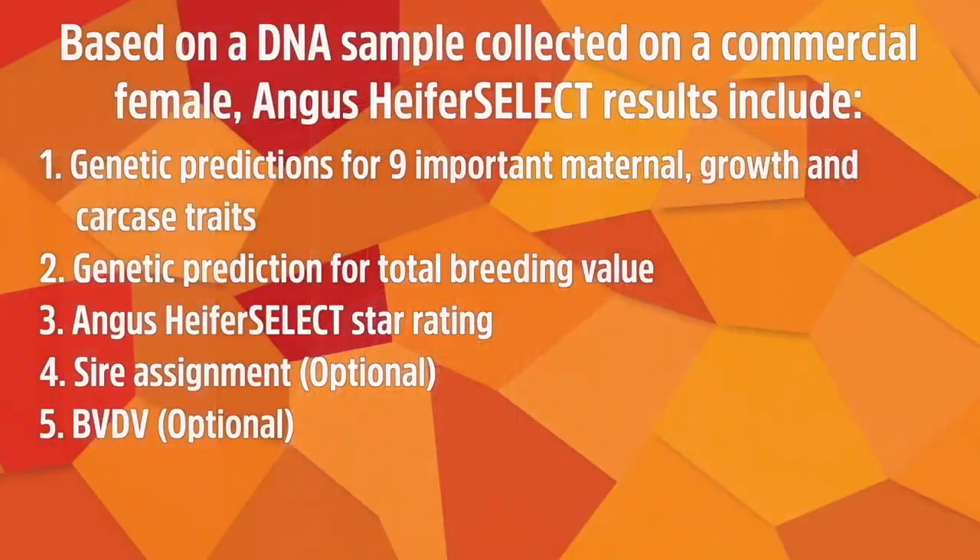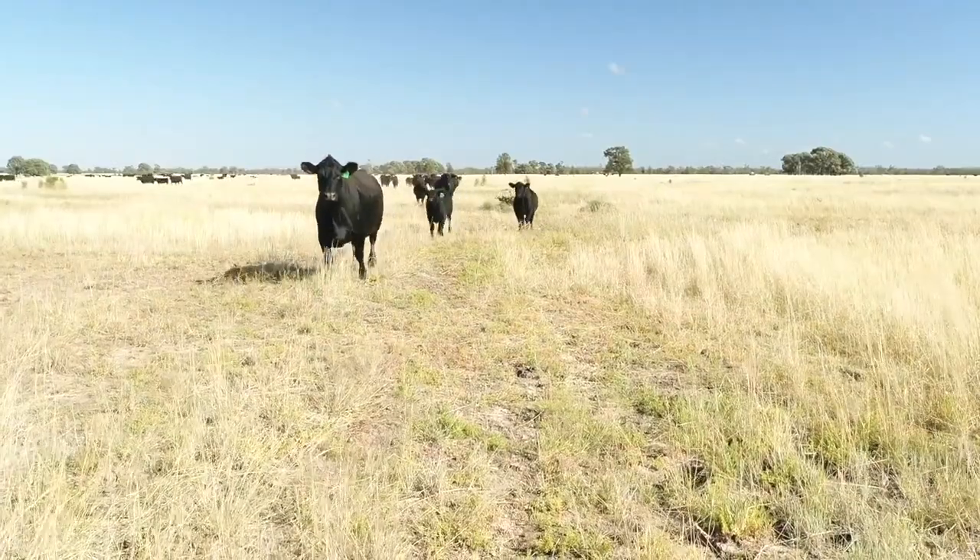Angus Heifer Select is a genomic selection tool to help inform the selection of Angus replacement heifers in a commercial Angus beef enterprise. It's available for females that are straight-breed Angus — greater than 87.5% Angus content. Based on a DNA sample (tail hairs or a tissue sampling unit/ear notch), it provides a genetic prediction for nine important maternal, growth, and carcass traits, plus a total breeding value with an overall star rating. Optionally, if DNA profiles are available on the sires, it can provide individual sire assignments for heifers joined in multi-sire breeding programs, and VBD testing can be added as well.